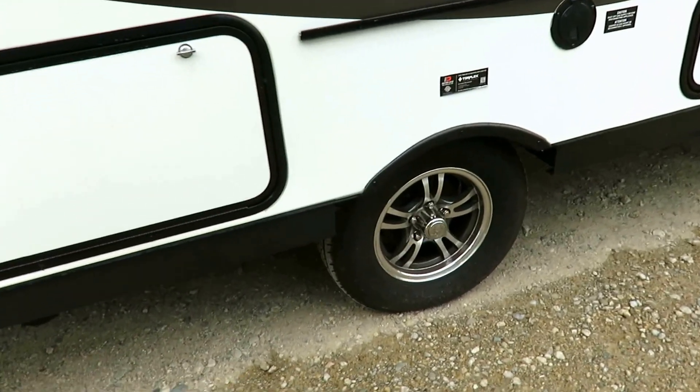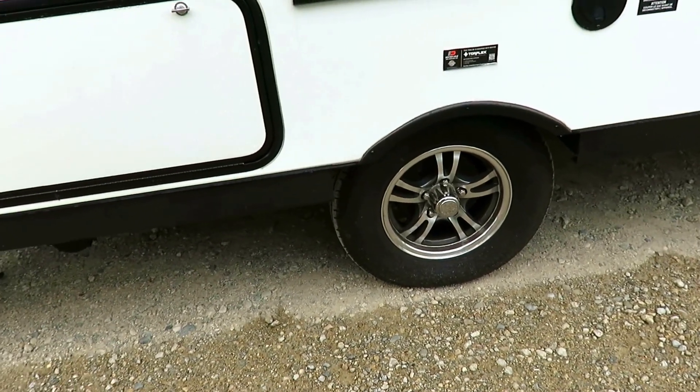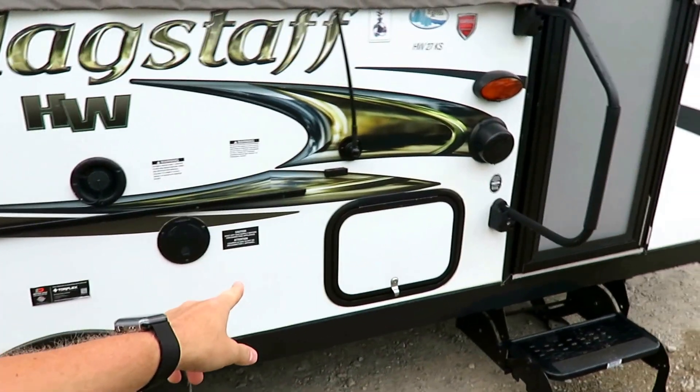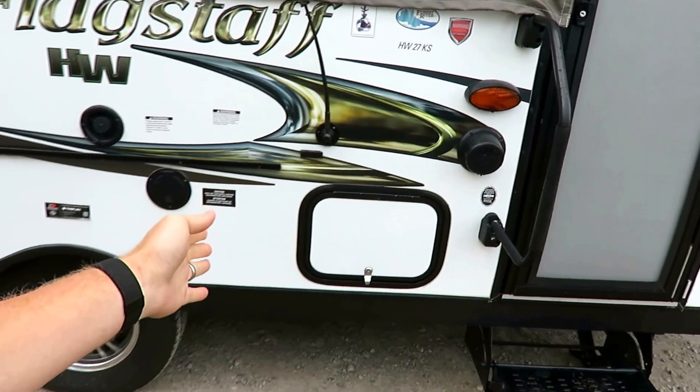Bigger wheels on this too. A lot of pop-ups have smaller 13-inch wheels, but this is like a 14-inch travel trailer tire, which is nice. And that's another pocket of storage over there.